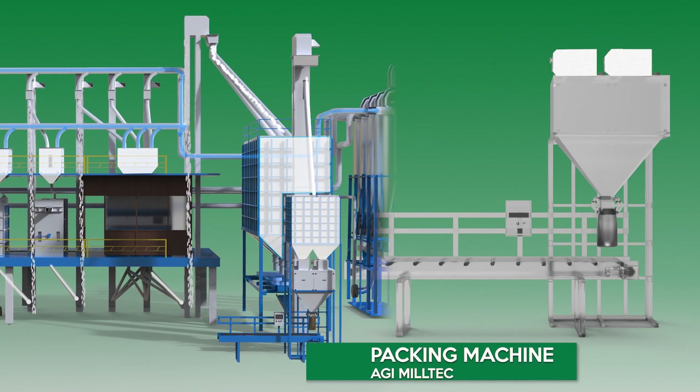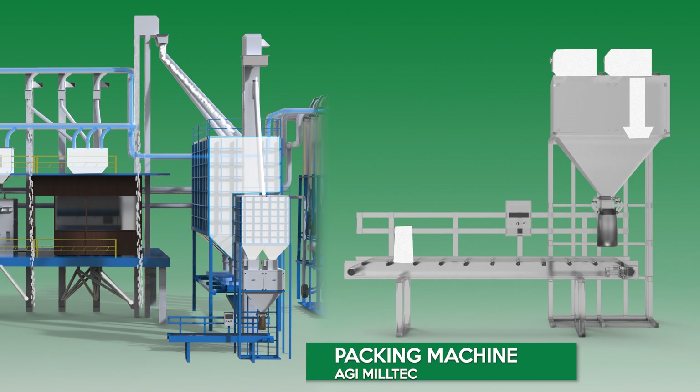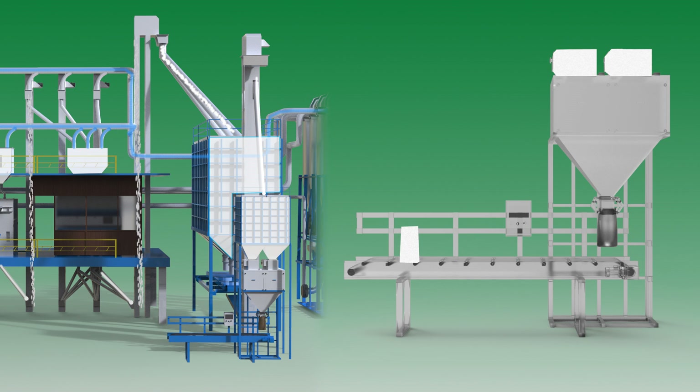AGI MillTec Packaging Machine. Our packaging equipment allows customers to pack grains into bags with capacities ranging from 5 kg to 75 kg. AGI MillTec Packaging Machines are available in two models with single and double dosing options.